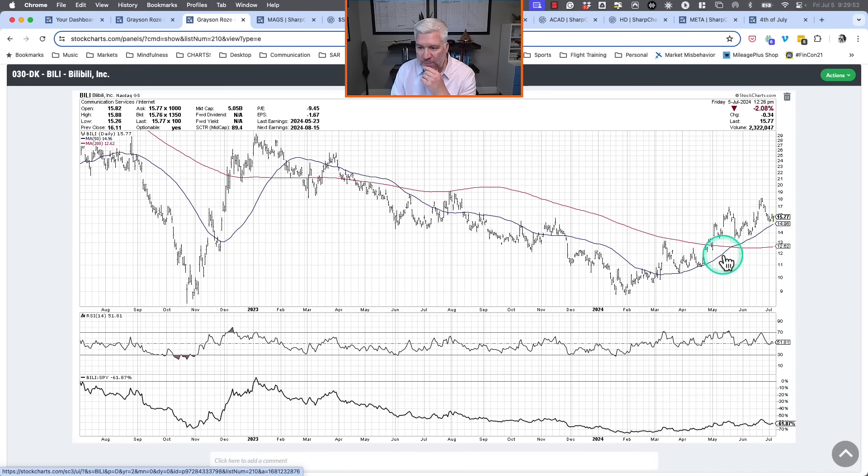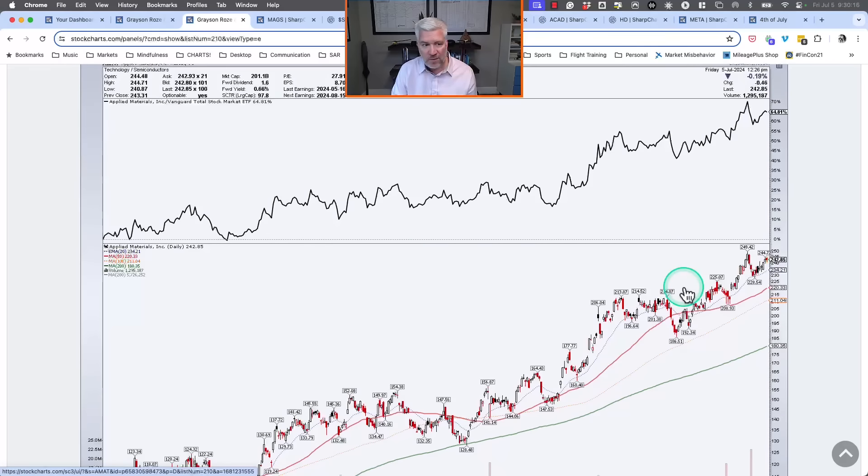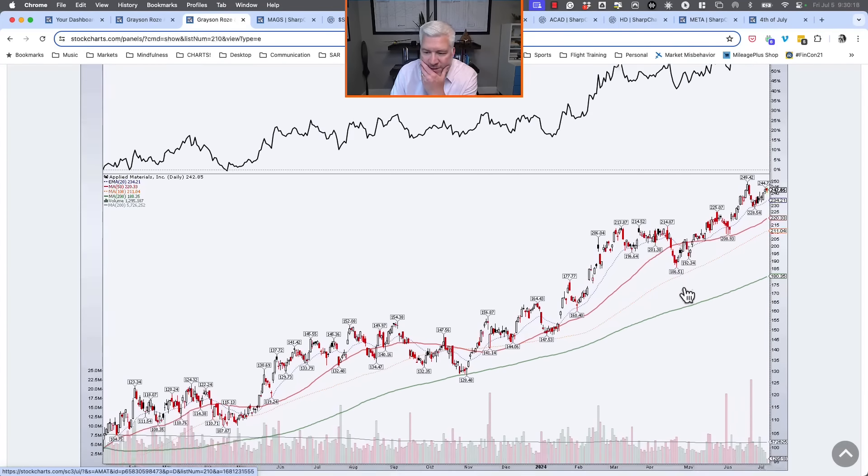BiliBili — a Chinese internet name — has worked out well. I highlighted this as a break back above the 200-day moving average, and since then it's made a really nice rotation from a distribution phase of lower lows and lower highs to an accumulation phase of higher highs and higher lows. Right now we're pulling back to an ascending 50-day moving average with strong momentum. BiliBili worked out just fine.